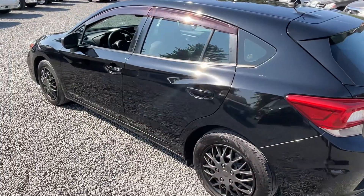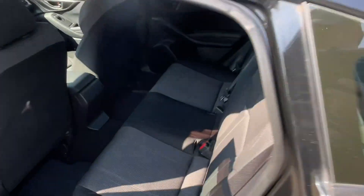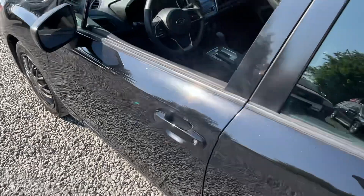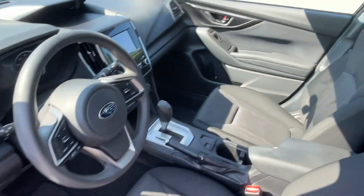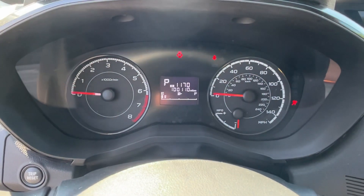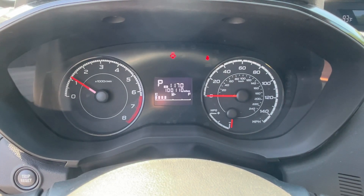This came in at the Subaru dealership — I bought it directly from them, new car trade-in. Let me start it up for you. See that airbag light go out — there are no lights on the dash on this car.